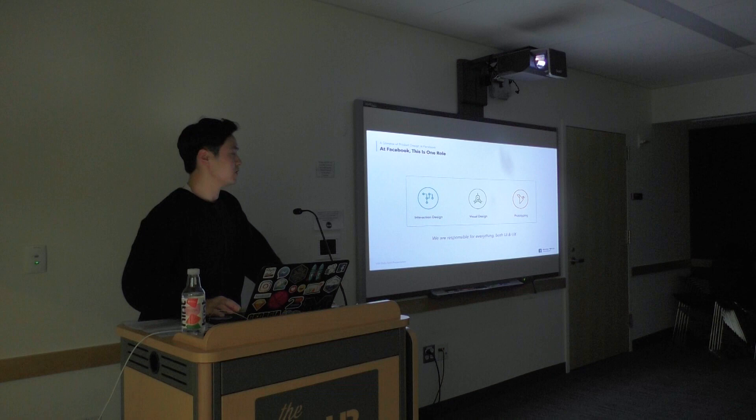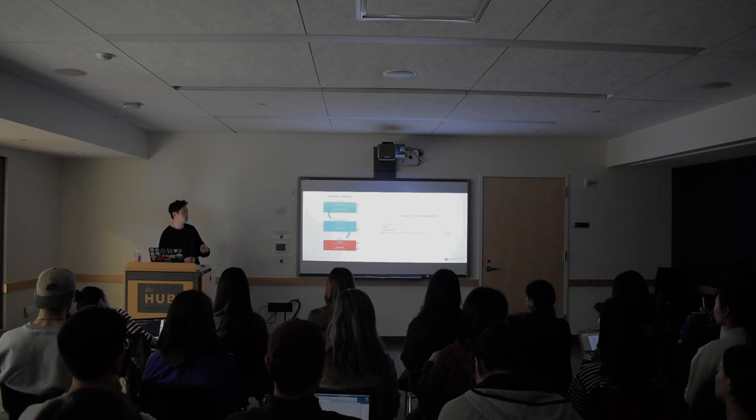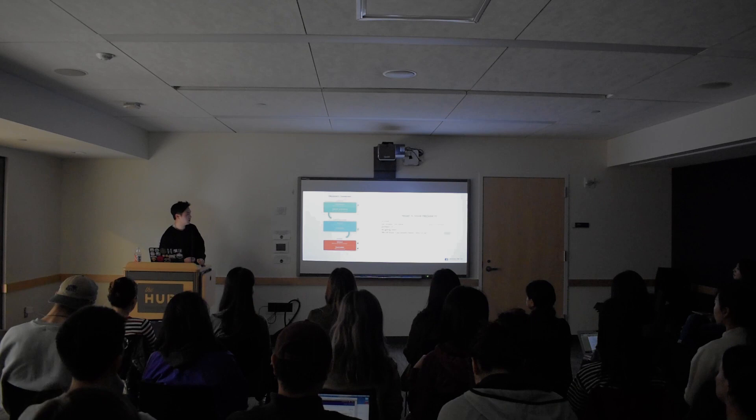We also have a fourth pillar called Product Thinking. Basically, this is about problem-solving skills. When you talk about your projects, you first talk about what the problem is, how you were able to find that out, and who is the target audience. All of that goes into 'jobs to be done' — what is the purpose of your product, what is your ultimate strategy, and how are you going to implement it?